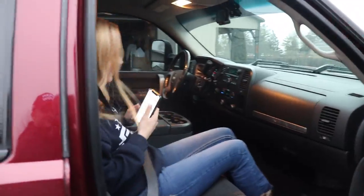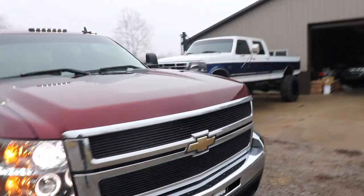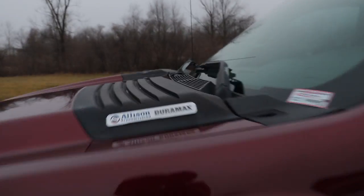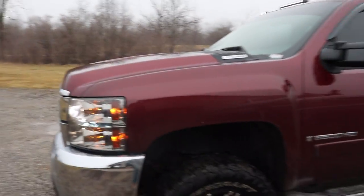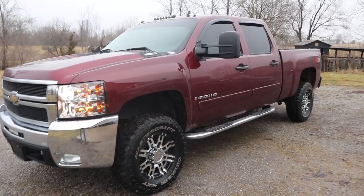Got the WeatherTech floor mats in it, which is nice because everything underneath is perfect. It runs really good — I actually love the smoked cab lights with the LEDs in it.